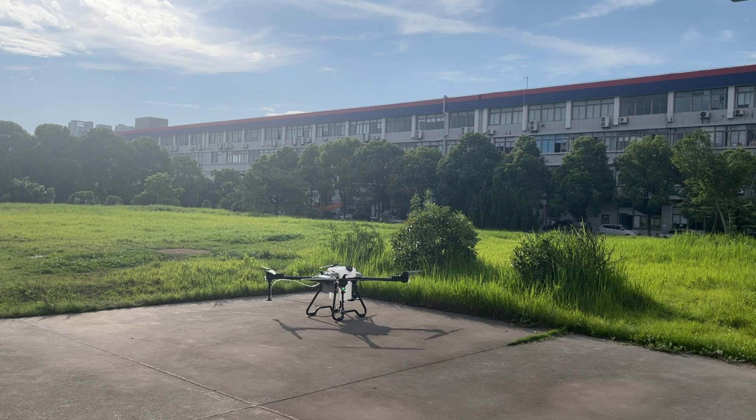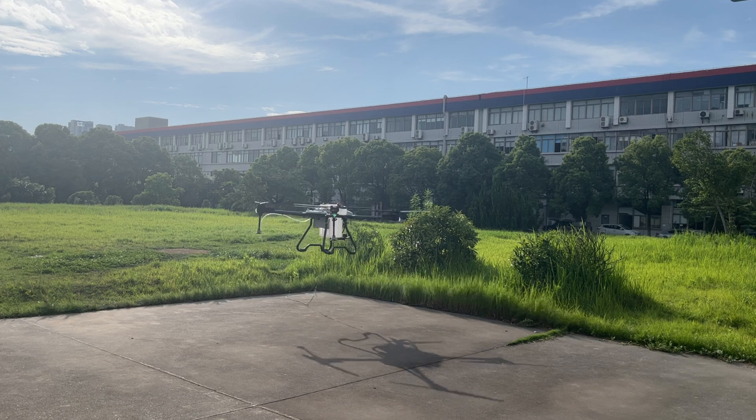Here we go. Unlock the drone. Take off. We can see the drone marker.